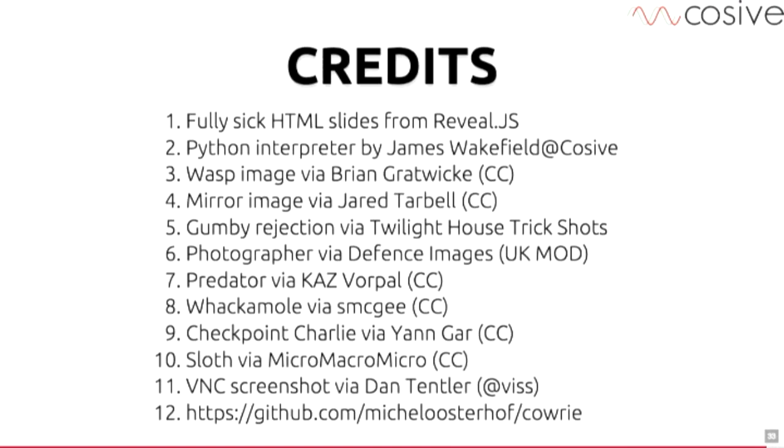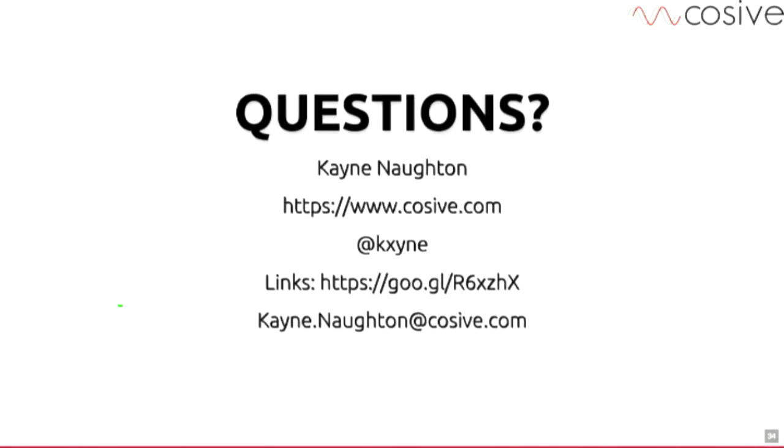I've got a bunch of credits, but mainly thanks to Flickr for providing really high-quality images. All of the links to the tools I mentioned are in a Google shortener with a really easy-to-read shortened URL. Questions?